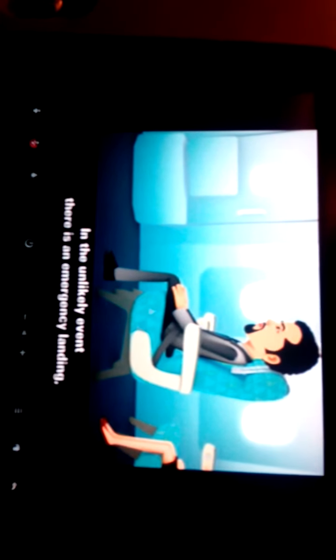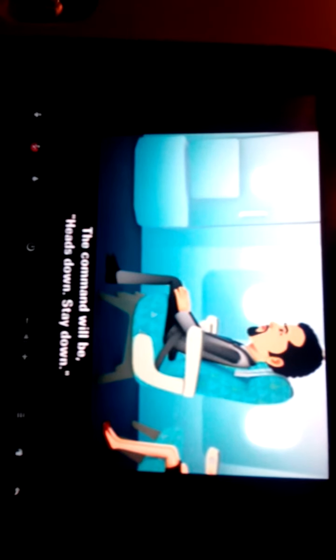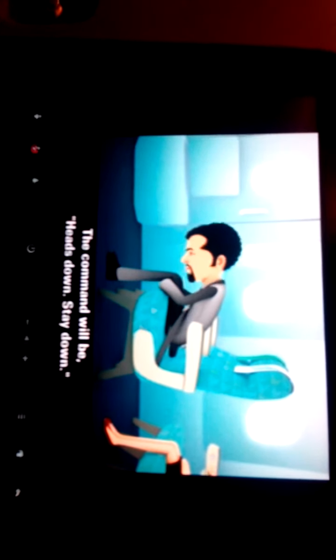In the unlikely event there is an emergency landing, you will be advised to take the bracing position by your crew. The command will be: heads down, stay down.